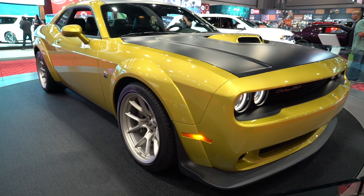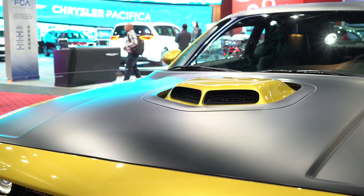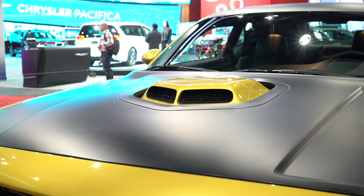Spot the Challenger 50 logos on the car and you know this thing is special. The most obvious styling tweaks include the satin black hood, roof, and decklid wrap, which contrasts the paint nicely.